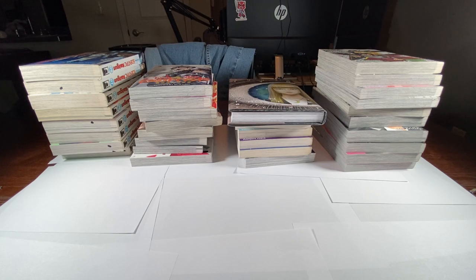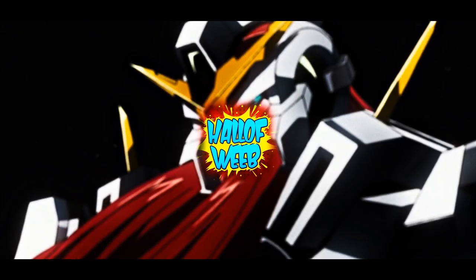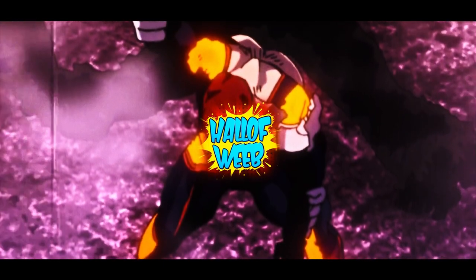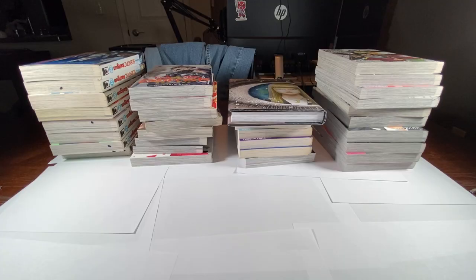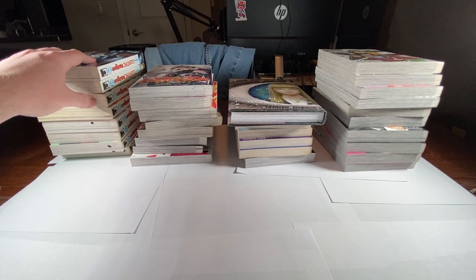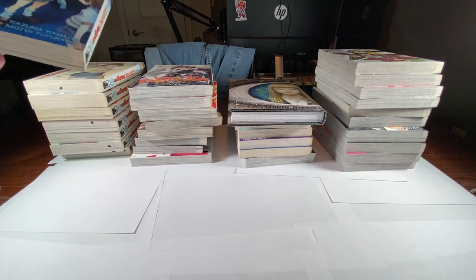Hey, what up guys? It's Halaweeb and today we have another manga haul. Let's go ahead and get right into it. Let's just start with this stack since you can already see it. This is from a seller on eBay where I buy a lot of my Seven Seas titles from, so let's get started with that.